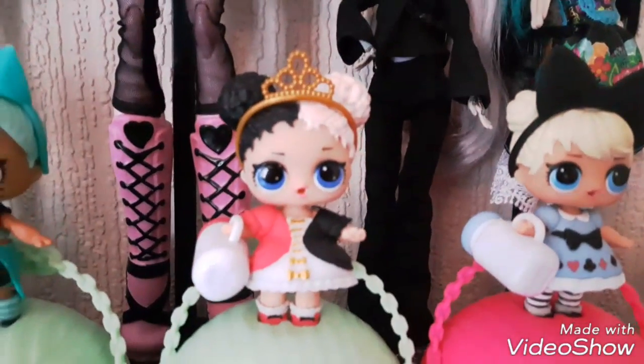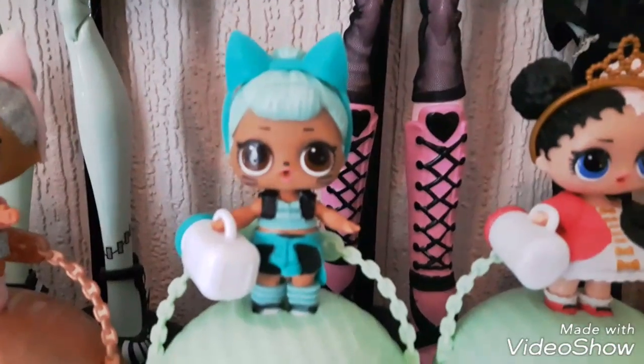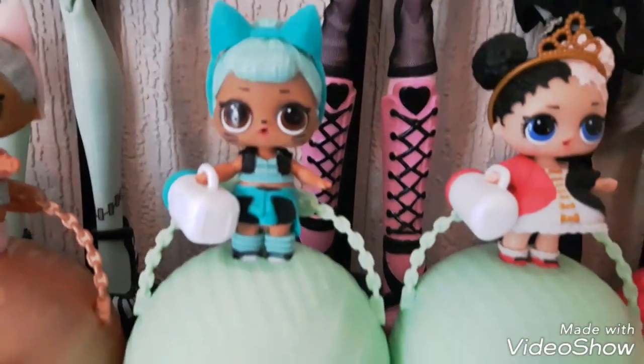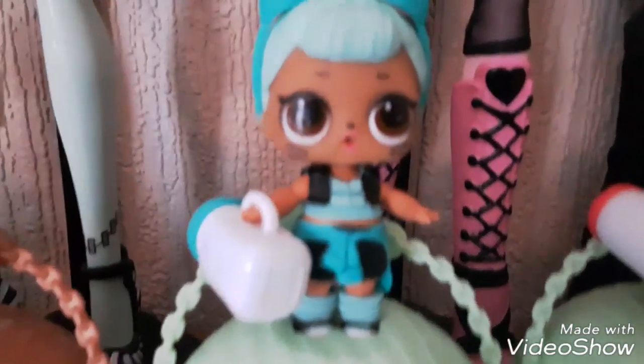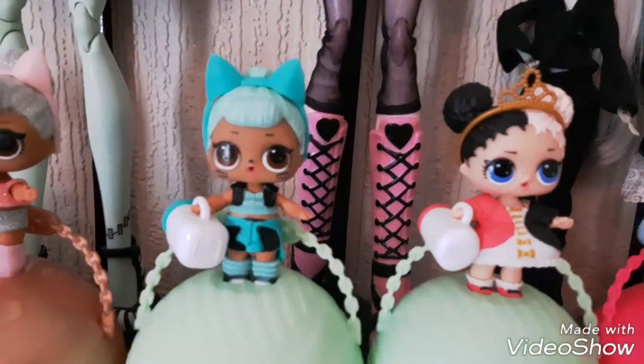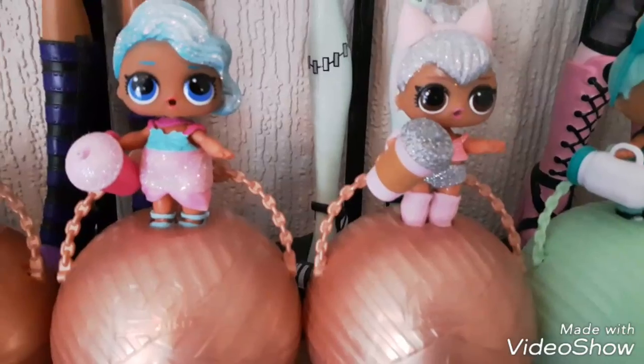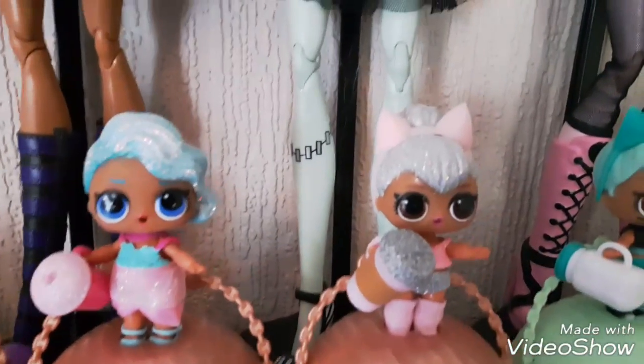We have Heartbreaker, who is the evil Queen of Hearts. Then my newest LOL is Troublemaker — she is obviously the Cheshire Cat from Alice in Wonderland. She's got really cute little whiskers painted on, it's absolutely stunning, and I love her little kitty ears as well.